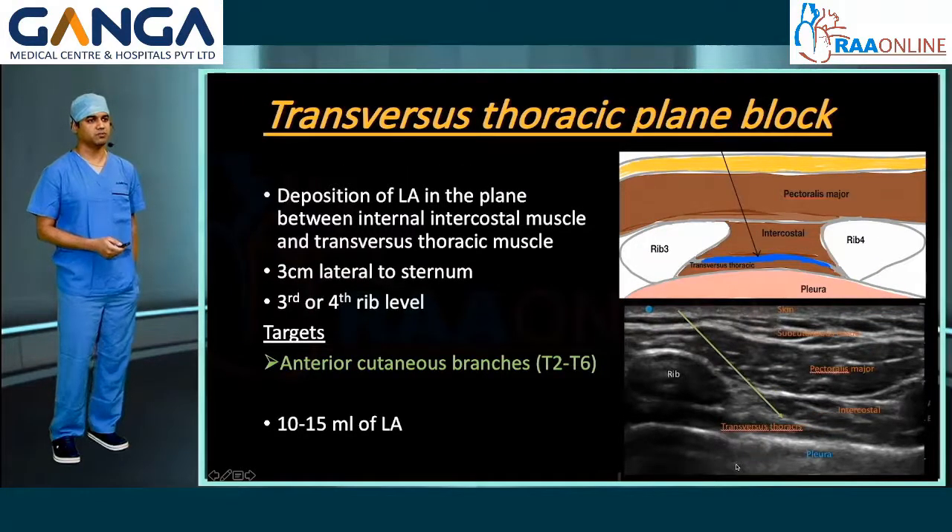The transversus thoracic plane block involves deposition of local anesthetic in the plane between the internal intercostal muscle and the transversus thoracis muscle. It is at the same level — 3 cm lateral to the sternum at the level of the third or fourth rib. It also blocks the anterior cutaneous branches from T2 to T6, and 10 to 15 ml of local anesthetic will suffice.